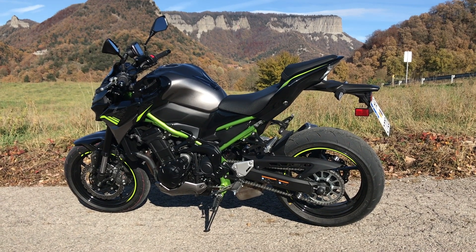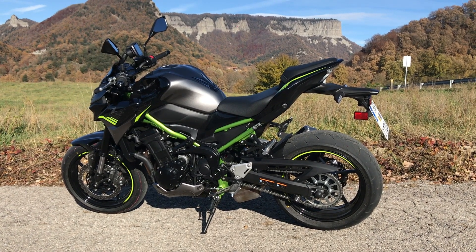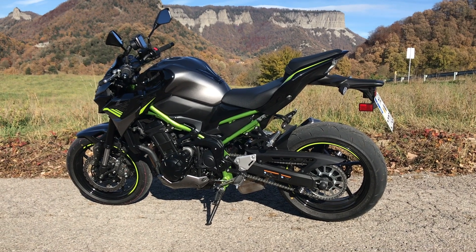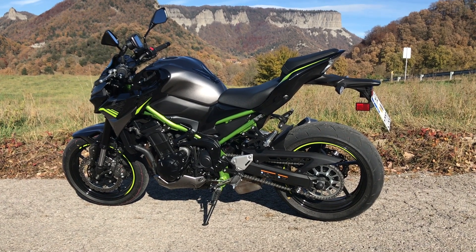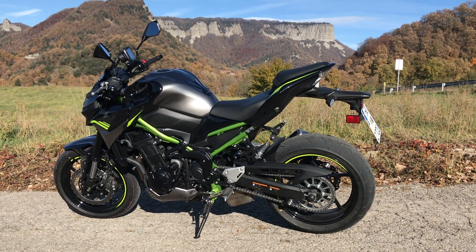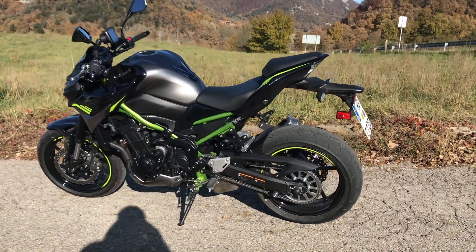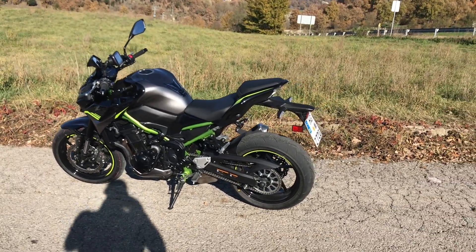It's not quite as torquey as something like a Street Triple but it's got a really nice linear power delivery. On the roads we've been riding today it's been switchback hairpin after switchback hairpin, and you can basically leave it in third gear and ride round on the power and the torque curve because it's very very linear.